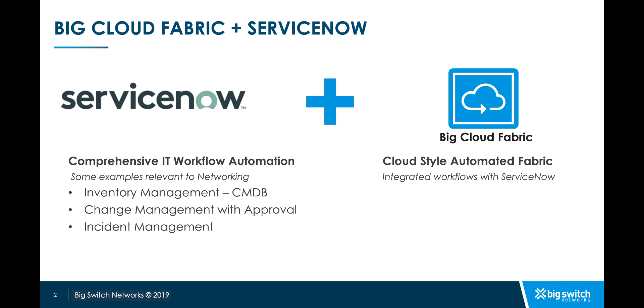In this demo, we will see how Big Cloud Fabric, or BCF, integrates with these offerings from ServiceNow and can be part of the ServiceNow workflow automation. We will start by showing how Big Cloud Fabric integrates with CMDB and can add physical fabric components like leaf and spine switches and logical components like tenants or VPCs for complete inventory management.